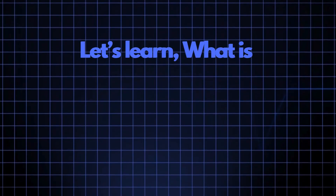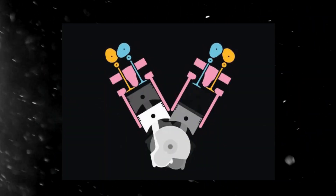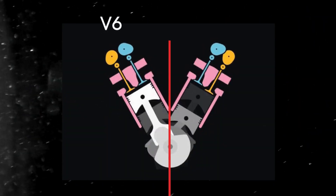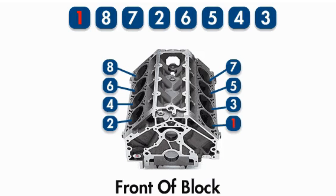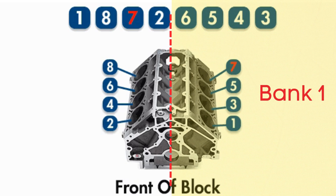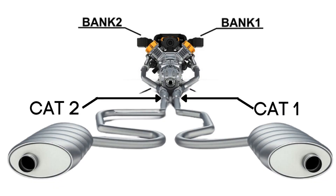Now let's learn what Bank 2, Sensor 1 is. In engines with multiple cylinder banks, like V6 or V8 engines, you'll have two sides or banks of cylinders. Bank 1 typically refers to the side of the engine where cylinder 1 is located, and Bank 2 is on the opposite side. Each bank has its own exhaust line, and each exhaust line is equipped with two catalytic converters.